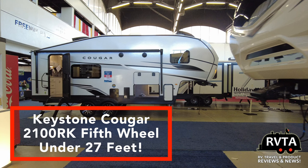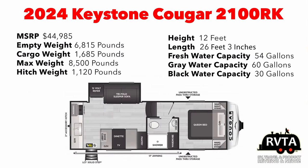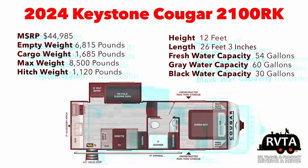One of my favorites was this Keystone Cougar 2100 RK — it's under 27 feet and you can't complain about that. This is a smaller fifth wheel. Its empty weight is about 6,800 pounds, its height is 12 feet, its length is exactly 26 feet 3 inches, so it can fit into smaller spaces and smaller parks that want something under 30 feet.